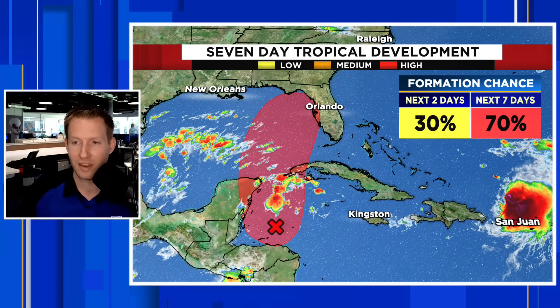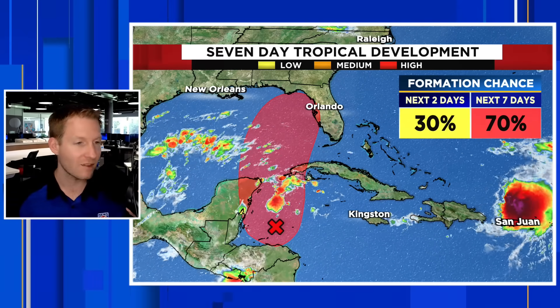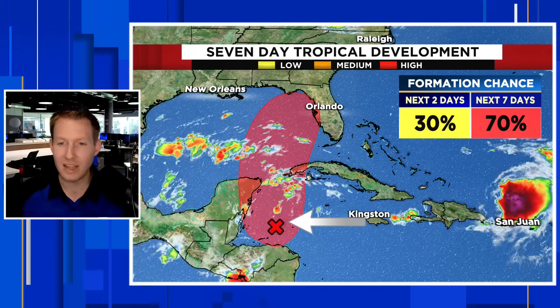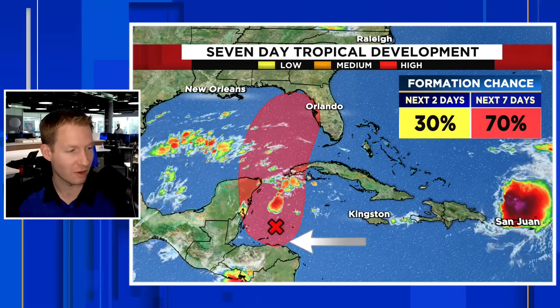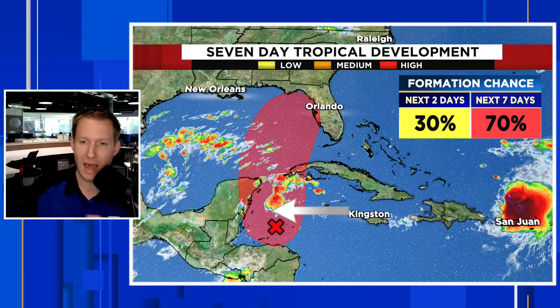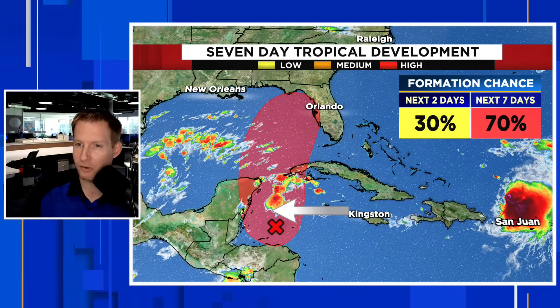First things first — where is the disturbance, highlighted in red here by the National Hurricane Center? They are now giving this a 70% shot to develop over the next seven days. It doesn't look like much right now. It is a flare-up of thunderstorms, with X marking where the quasi-center is. It's expected to just kind of hang out, meander back to the Yucatan, and then back over water for the next couple of days.